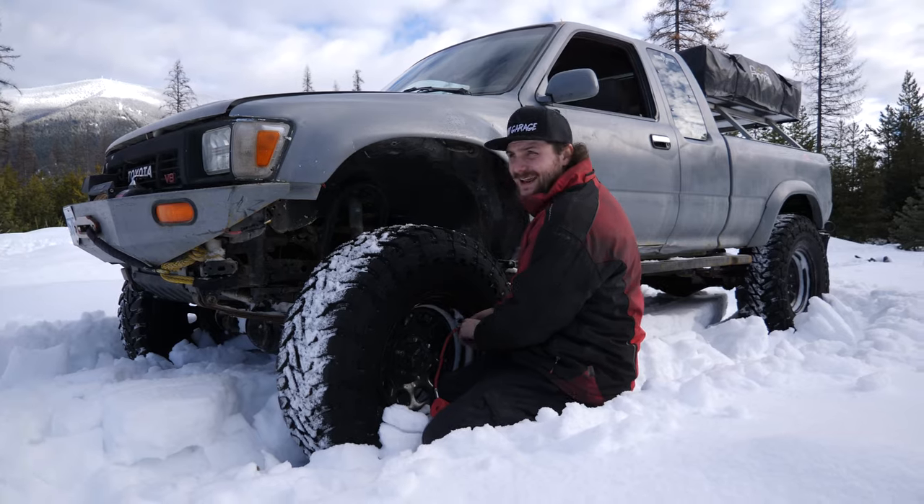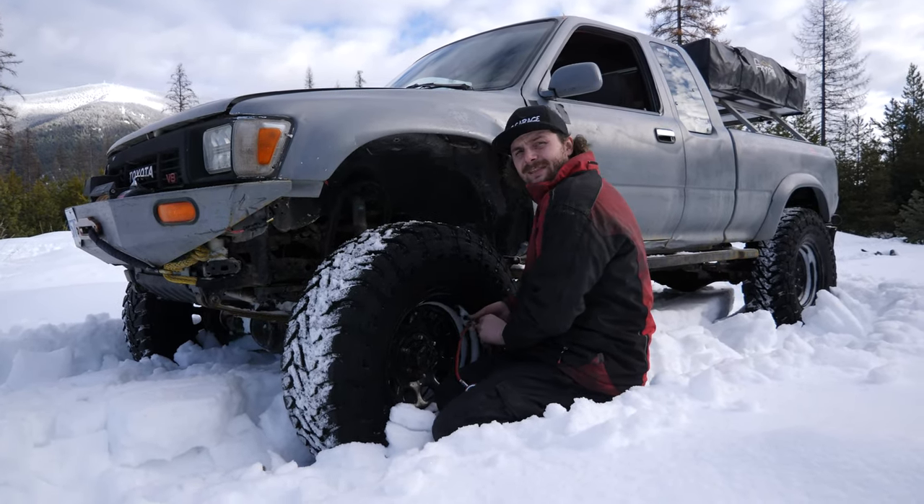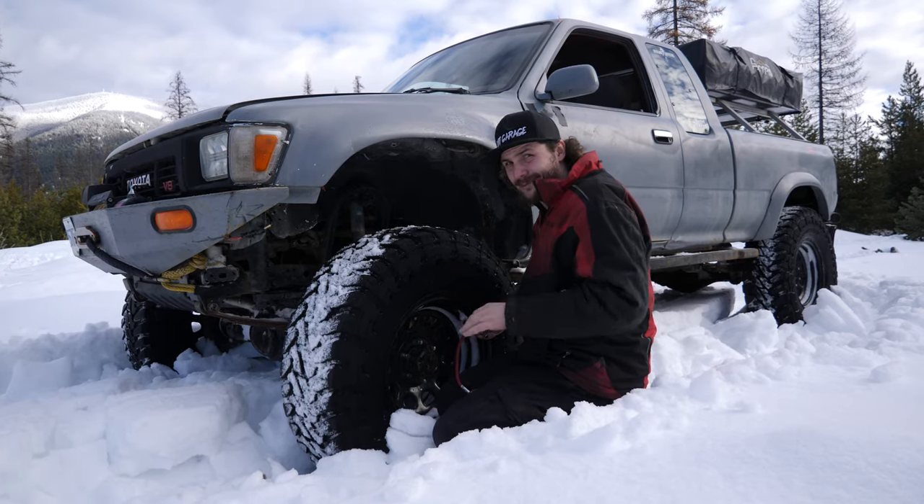Alright, so clearly today is a wheel speed snow day. So while they're getting pressed out here, I figured I might as well take the air down to about 3 psi.